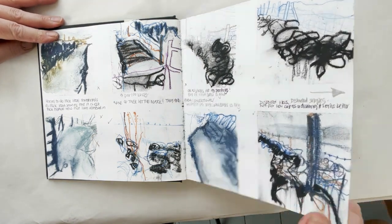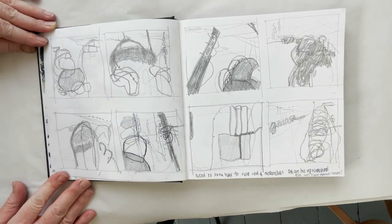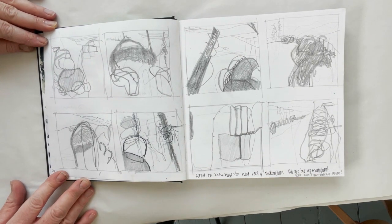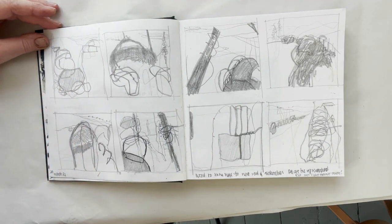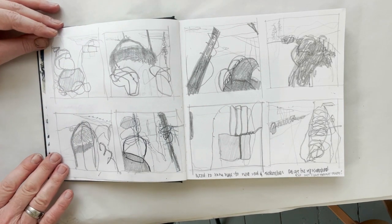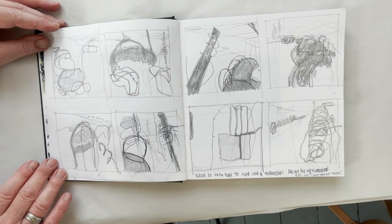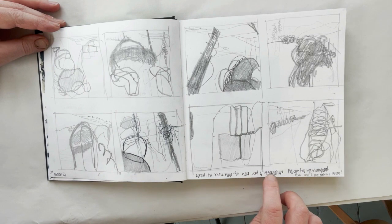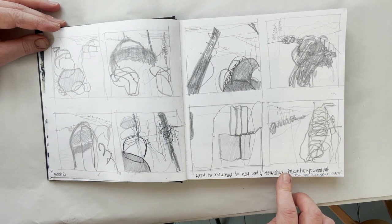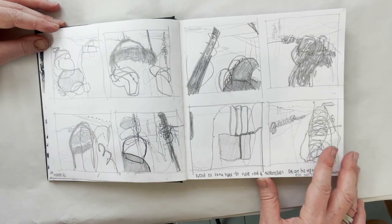I carried on unpicking, and this is somewhat similar except here I was using graphite, doing them quite quickly as little thumbnails, just from my head having done a lot of exploration of the edgelands through studies and work on location. I've put here: 'need these to go to the next level of abstraction, all are far too representational' — but there's lots to like about them. So that was kind of useful.